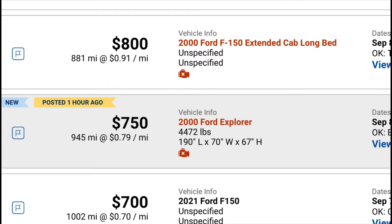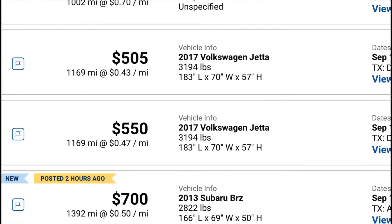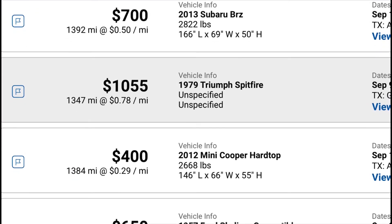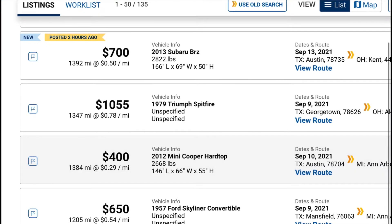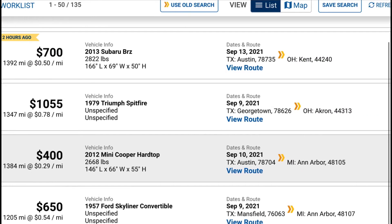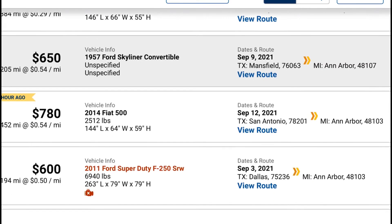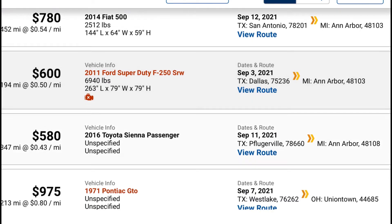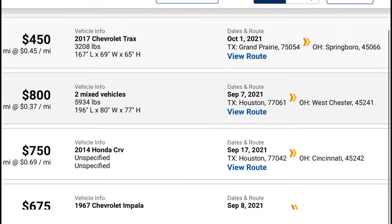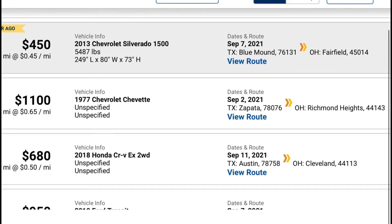We can zoom in to show you the prices. Comment below what route you'd like me to cover next time. I'm still getting used to this new Central Dispatch. Comment below which route or state area you want me to do - I know these videos have been a lot of help for many people just starting out.